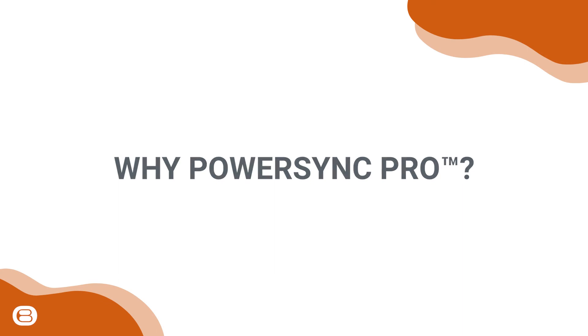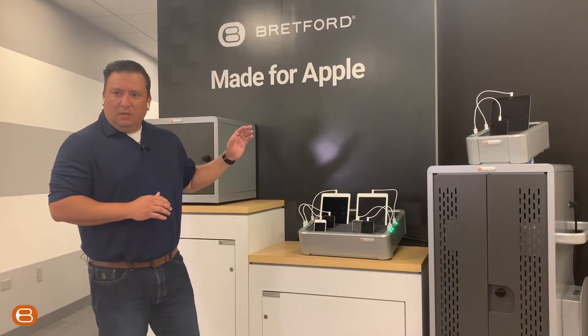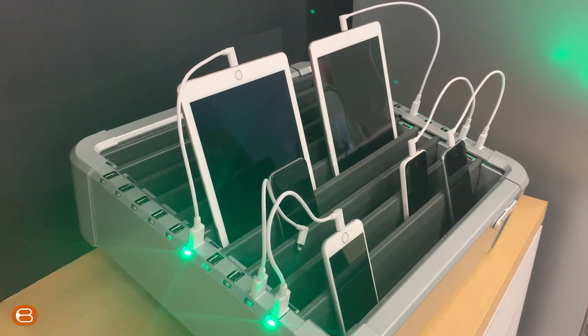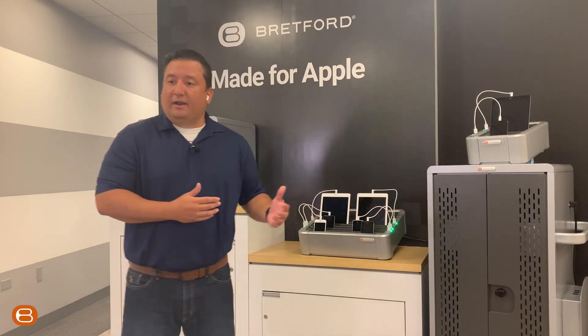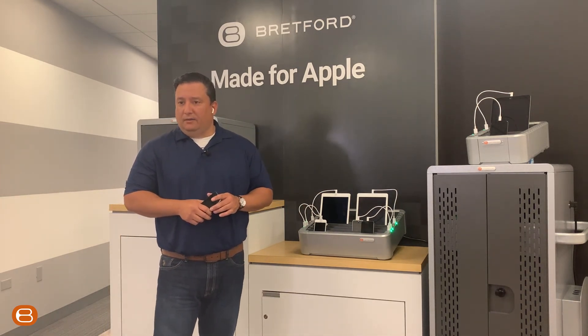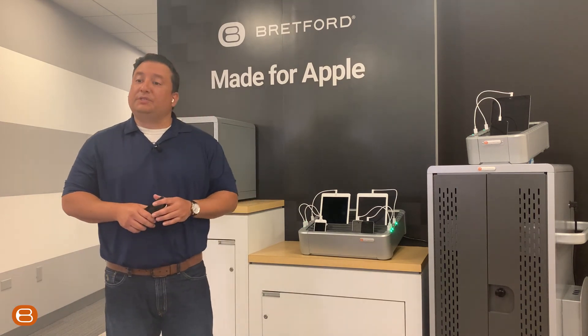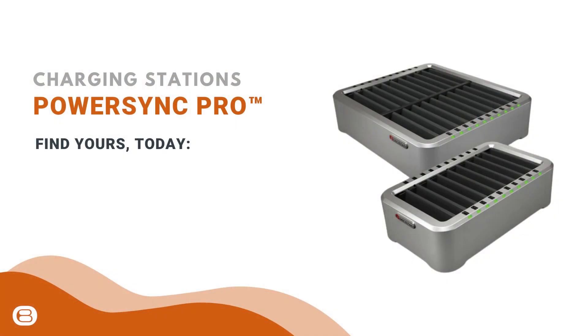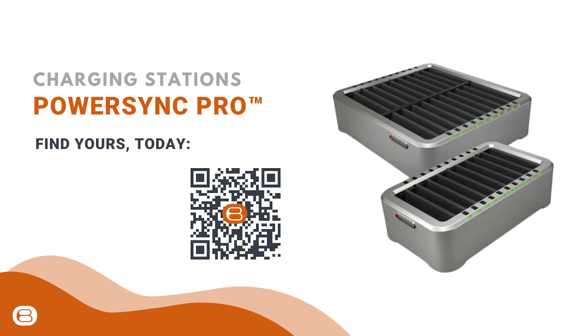Why PowerSync Pro? Ultimately, having the PowerSync Pro Smart Hub — whether in a larger form factor, something smaller, or even in a mobile cart design — depending on what the customer is looking for and their space constraints, we have a product that can certainly help. Keep Brettford's PowerSync Pro solution in mind. For more information, feel free to reach out to your local Brettford rep or visit us at Brettford.com.